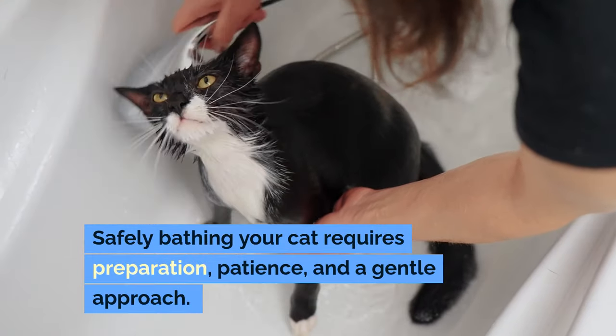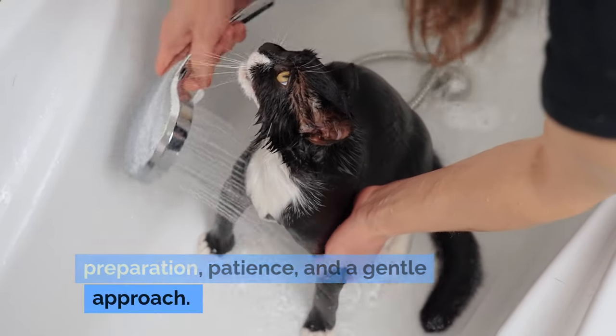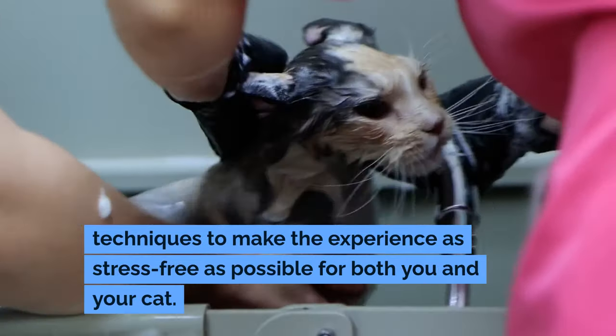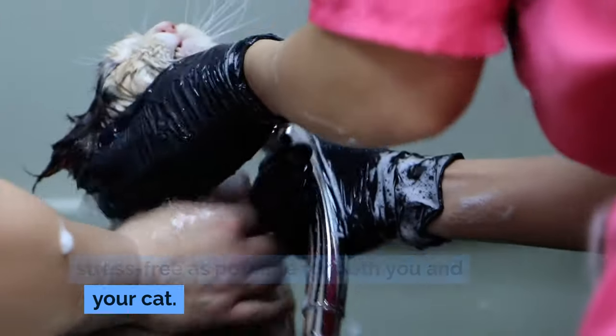Safely bathing your cat requires preparation, patience, and a gentle approach. Here's a comprehensive guide on techniques to make the experience as stress-free as possible for both you and your cat.